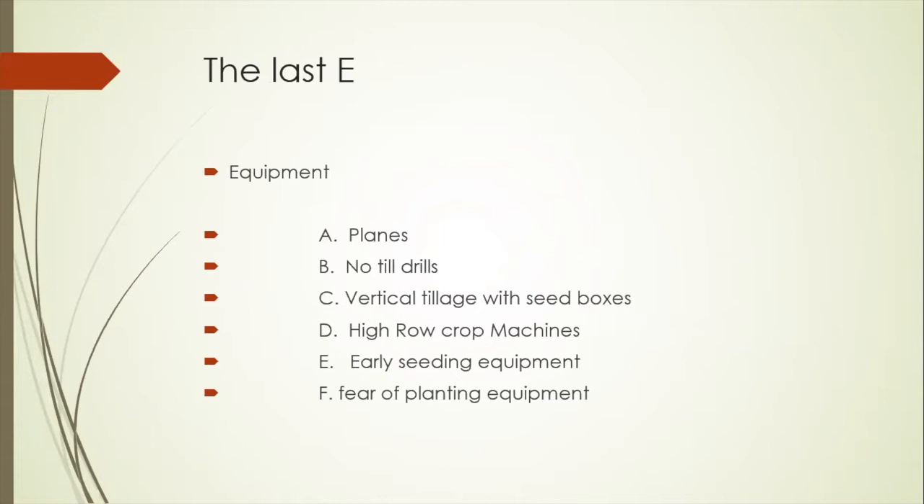The third E is Equipment. We have so much equipment that we can make this program work. We have planes, no-till drills, we can do things after harvest or before a later planting crop. Vertical tillage with a seed box has worked terrific for us. High clearance machines are really coming on strong. Guys have built their own seeding equipment — putting seed on bars when side-dressing nitrogen is a terrific way to do an interseeding project. There are multiple ways to put on cover crops; just learn when you're doing it, what equipment, and the settings to get it right.